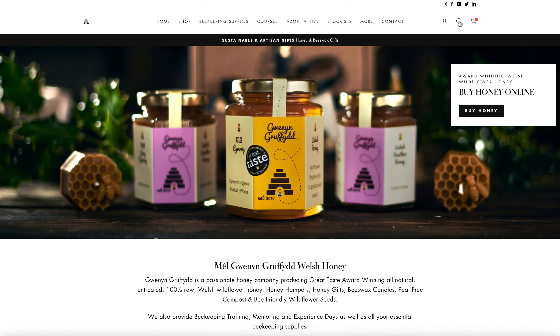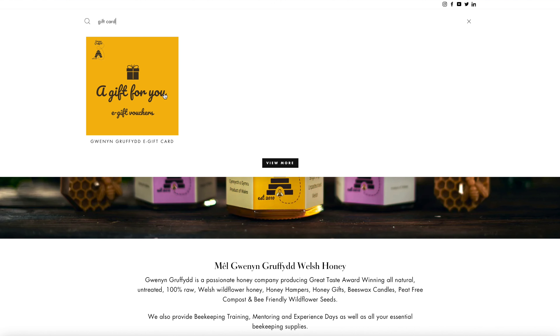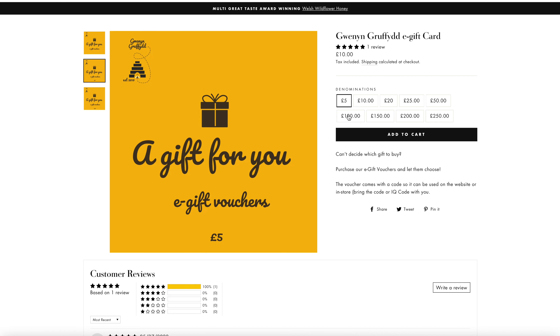Gift number one: we sell electronic gift cards on the website. We've got a beekeeping shop here — we sell everything from bee hives to smokers to extractors, bee feed, hive tools. Anything you need to start beekeeping or look after bees, we sell them. So you can buy them a digital gift card, print that off, and give it to your partner or person on Christmas Day, and they will be pleased.